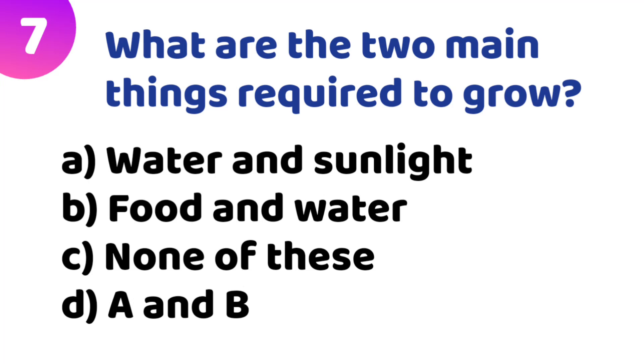Seventh quiz: What are the two main things required to grow? Option A: water and sunlight. Option B: food and water. Option C: none of these. Option D: A and B. The correct answer is Option B — food and water.